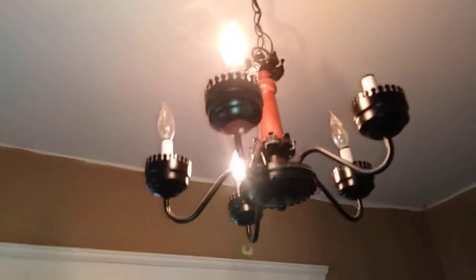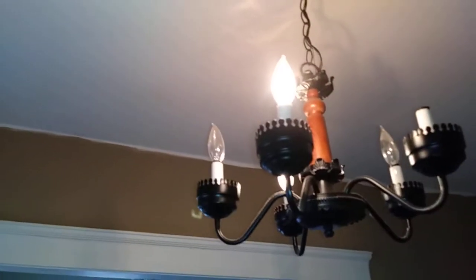The blinds are broken on the windows. On the chandelier, one light bulb is missing and two are burned out. Outlet covers and switches also need attention.